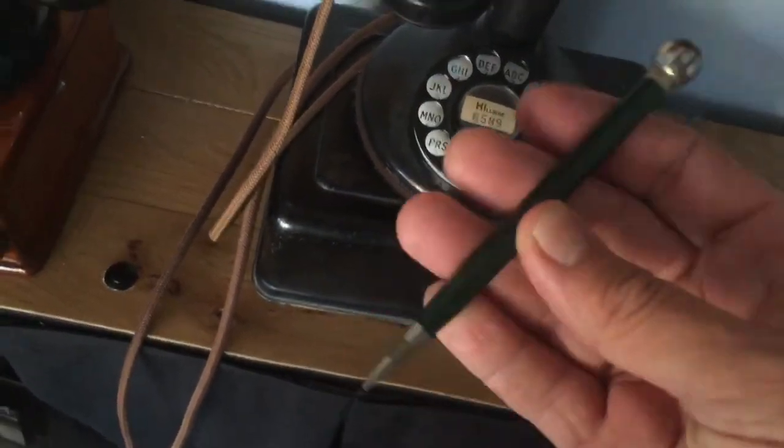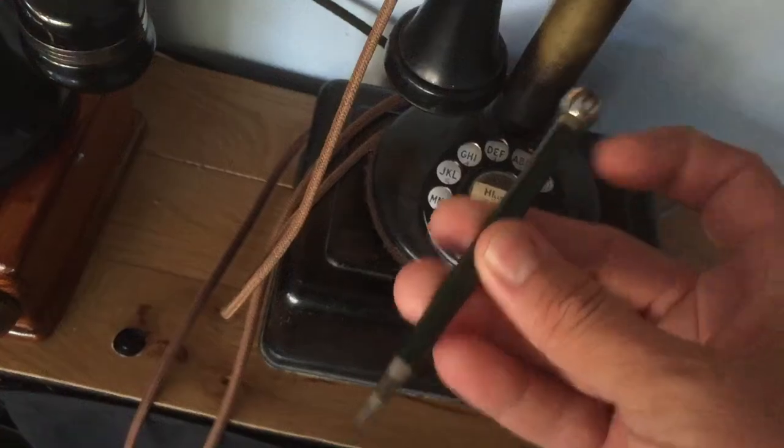That's what it is. It's from the Chesapeake and Potomac Telephone Company. Thank you.